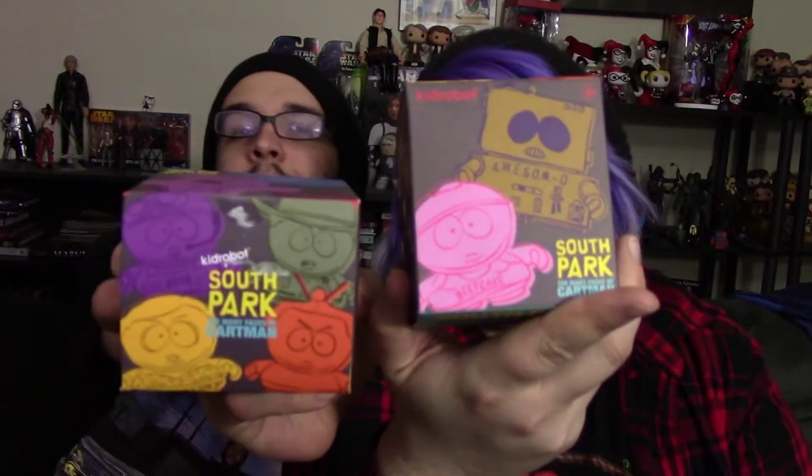Hi guys, so we have another mystery toy unboxing, but instead of having a huge bowl to pull them out with, I kind of went crazy. I went to Movie Stop, which is kind of like a branch of GameStop, and they had these — the Many Faces of Eric Cartman from Kidrobot. I love South Park, and one of his favorite characters is Eric Cartman, so he came home from work today to a surprise of six of these. We are going to open them up for you.